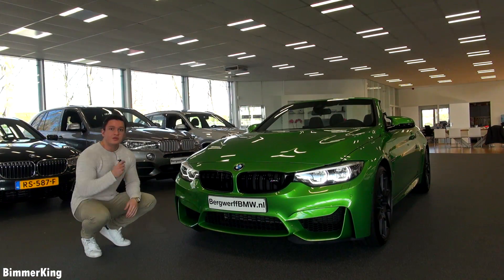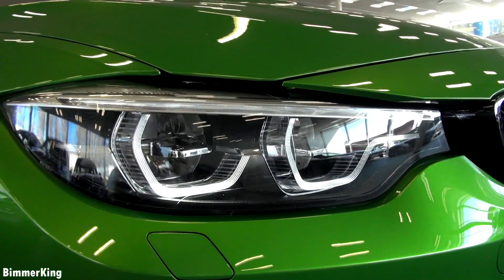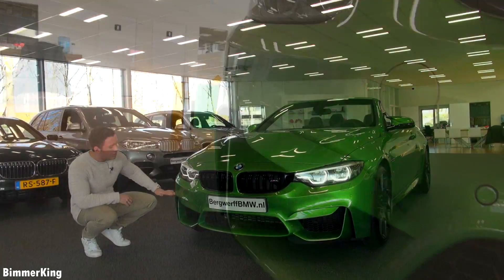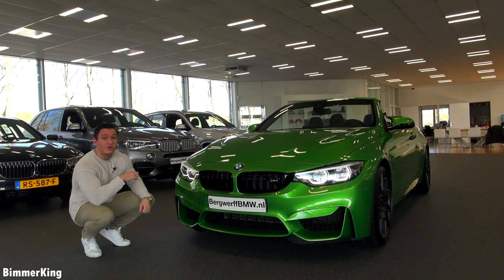The stitching fits the outer color as well. This M4 Cabriolet has some adaptive LED headlights which look pretty mean from the front. Down here it has some sporty looking bumpers and of course some huge air vents which give this car a very aggressive look.